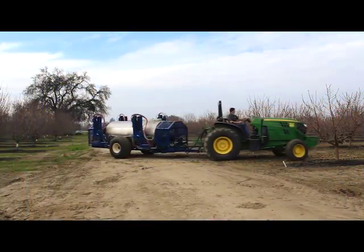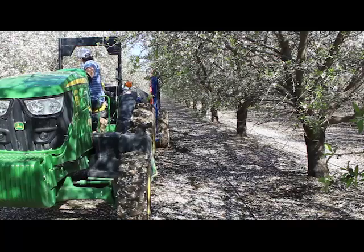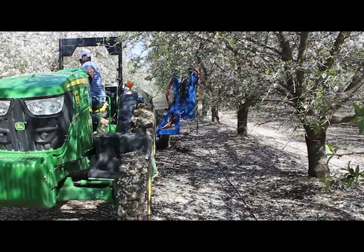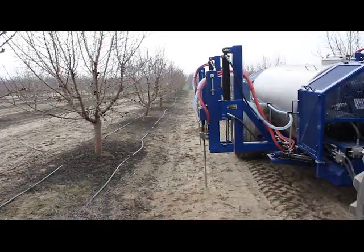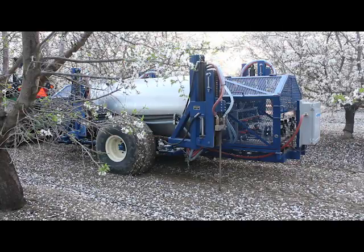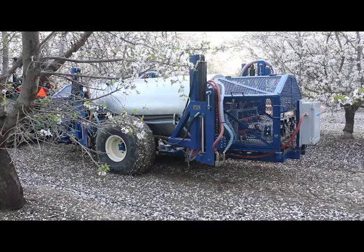The AIM Unit is designed to travel along the rows of groves, orchards, and vineyards. The unit stops at each tree and the four lances are extended. Air hammered lances penetrate the soil near the drip line of a single tree on either side of the AIM Unit. Once the lances have penetrated the soil approximately three feet, air is forced through the lances in order to fracture the surrounding soil.